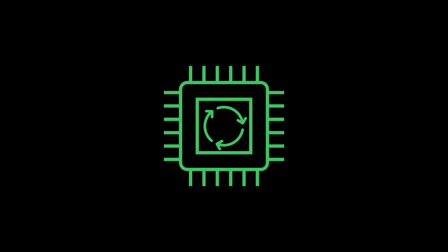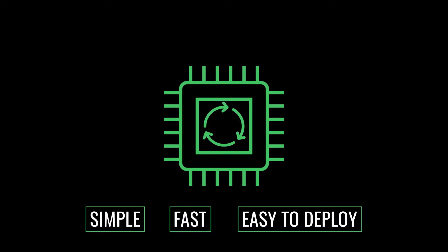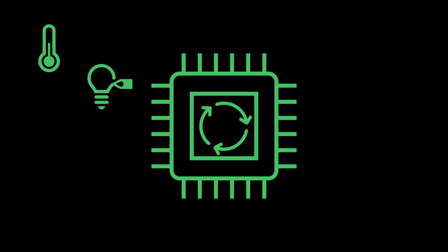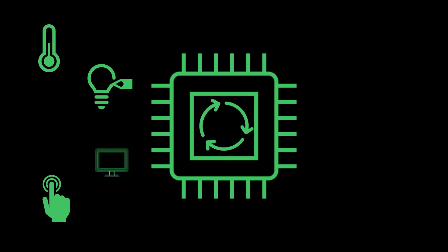Before connectivity, embedded systems were simple control loops running around a microcontroller. These bare metal systems were simple, fast, and easy to deploy. As embedded systems grew, they extended their reach to include sensors, user interfaces, and displays.